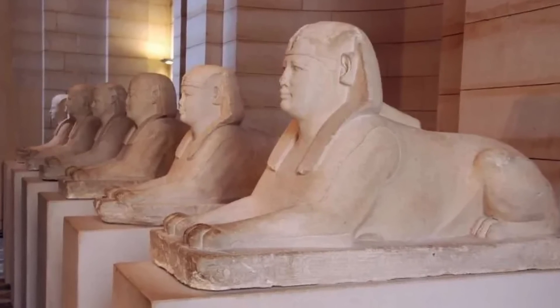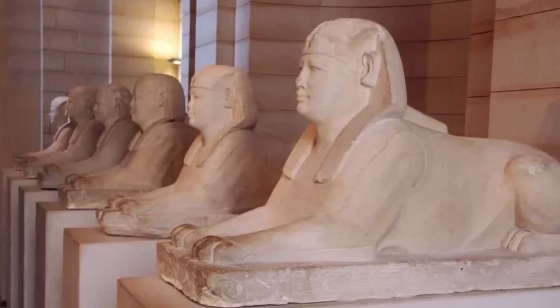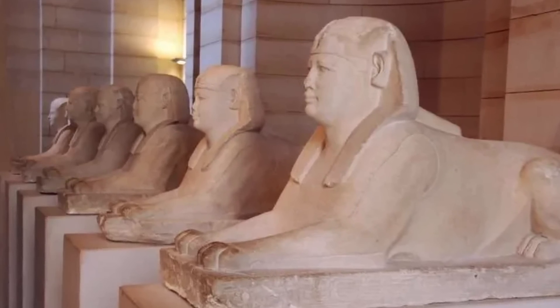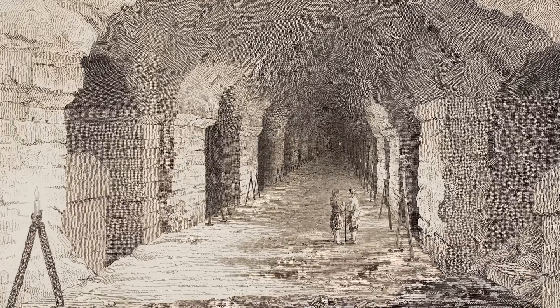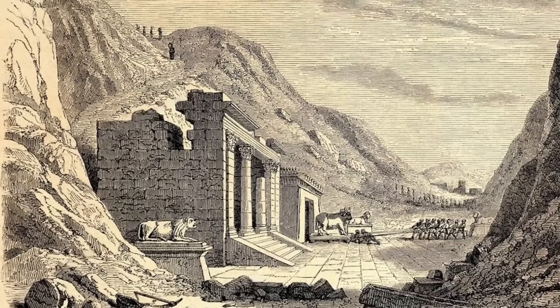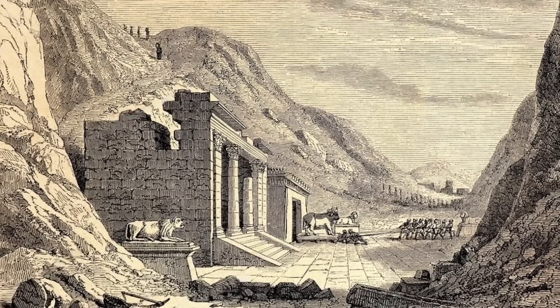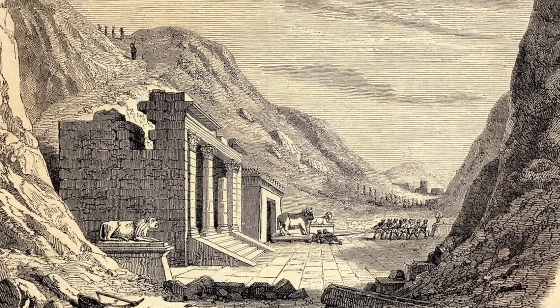Si scoprì che quella statua era solo una di una lunga serie di sfingi che costeggiava il viale d'ingresso ad una struttura sotterranea, costituita da diversi tunnel scavati nel sottosuolo. Sotto ad un tempio, situato a nord-ovest della piramide a gradone di Djoser, si dipartiva una serie di gallerie.